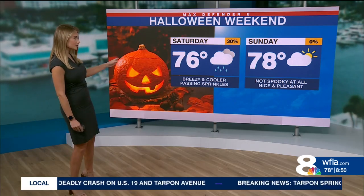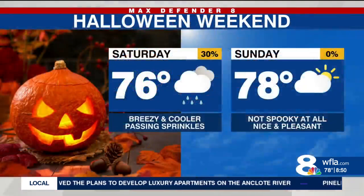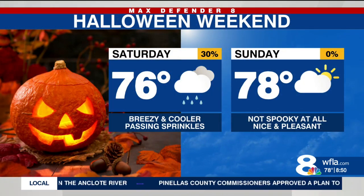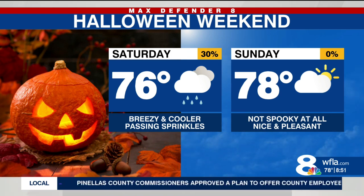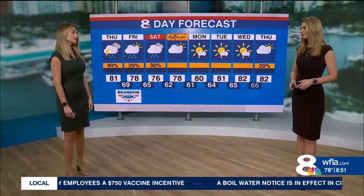Fortunately, by Halloween those winds are going to be dying down again. The second half of the weekend will still be on the cool side — 78 degrees for a high temperature Sunday afternoon. It'll be really nice, not spooky at all. Temperatures will be dropping into the 60s pretty quickly as trick-or-treaters head out. But unfortunately, up until then we're going to be talking about some windy conditions.